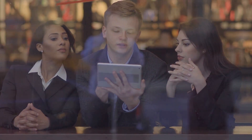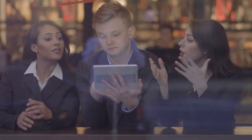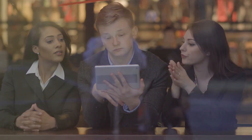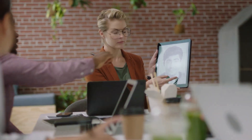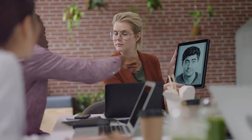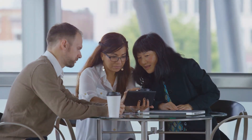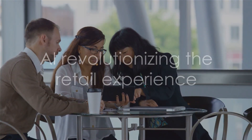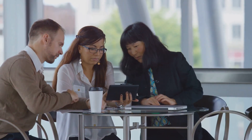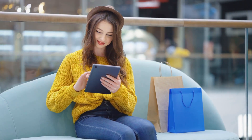But remember, it's not about implementing AI for the sake of it — it's about considering the specific needs of your business and the preferences of your customers. Using AI to understand customer behavior, segment your audience, and identify emerging trends can help create targeted marketing campaigns and improve customer engagement. So when you're shopping next time, remember: AI might just be the invisible hand guiding your purchase. And for retailers, AI can be the edge that sets them apart.